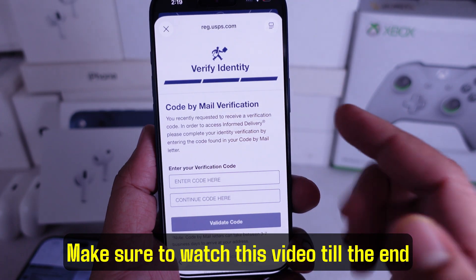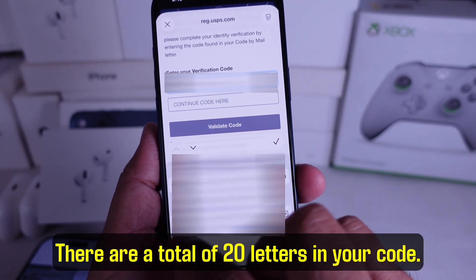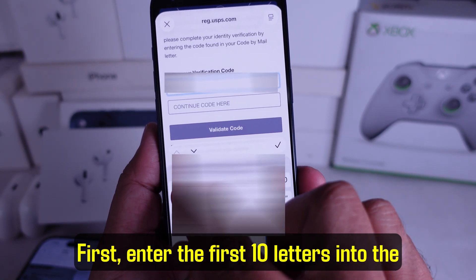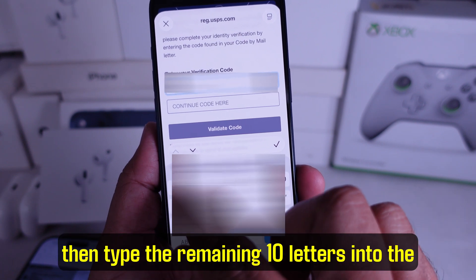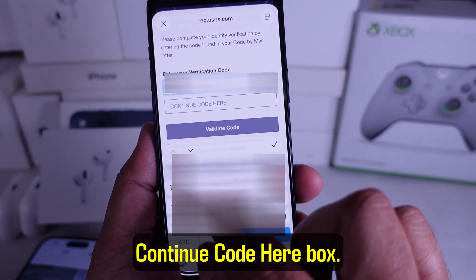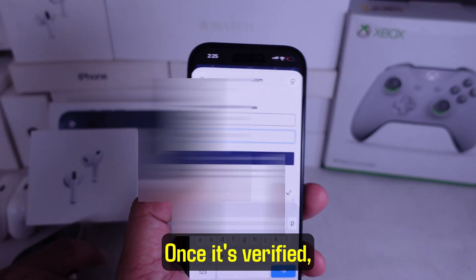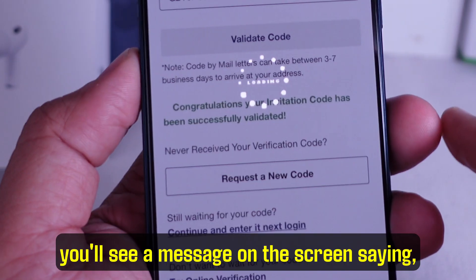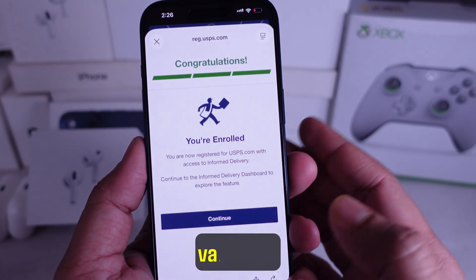Make sure to watch this video till the end so you don't miss any steps. There are a total of 20 letters in your code. First, enter the first 10 letters into the Enter Code Here box, then type the remaining 10 letters into the Continue Code Here box. After that, tap on Validate Code. Once it's verified, you'll see a message on the screen saying: Congratulations! Your invitation code has been successfully validated.